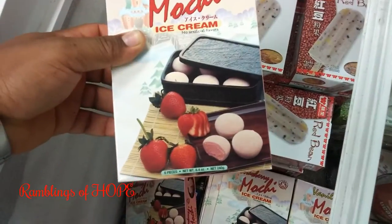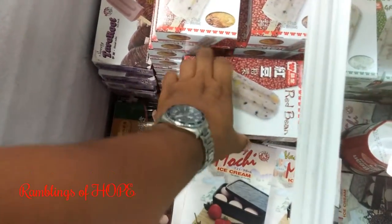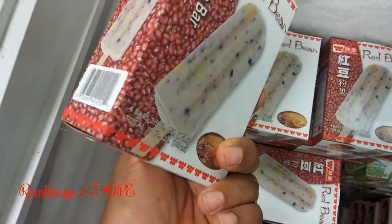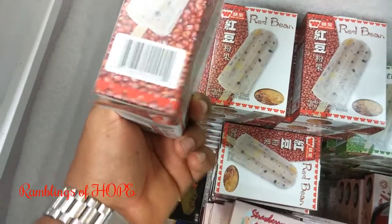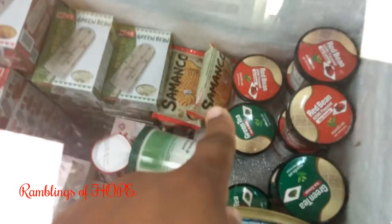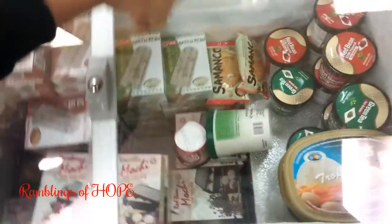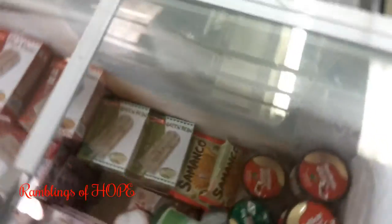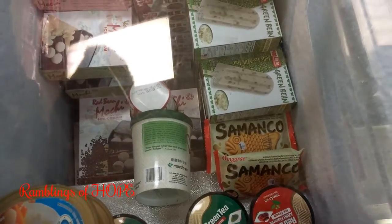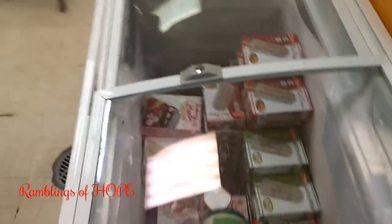Strawberry mochi ice cream — that was good. Red bean fudge and green bean fudge. They have green tea ice cream, red bean ice cream. The ice cream selection alone has my head spinning.